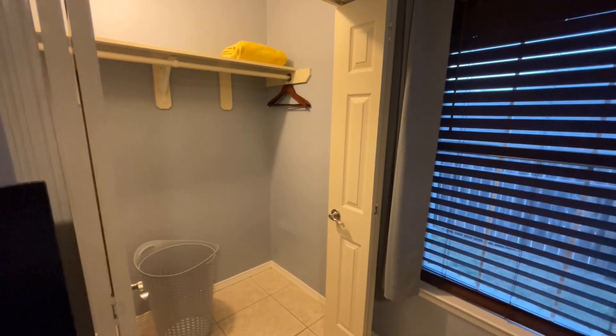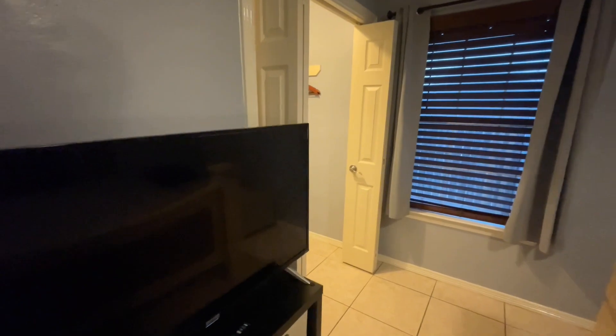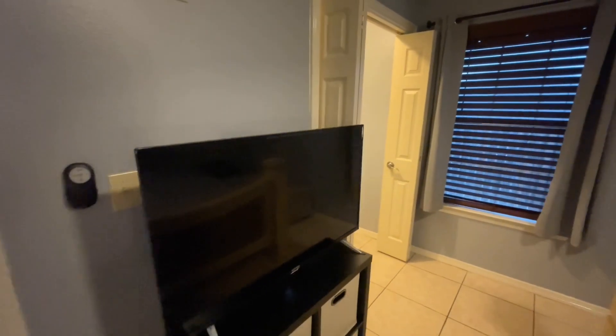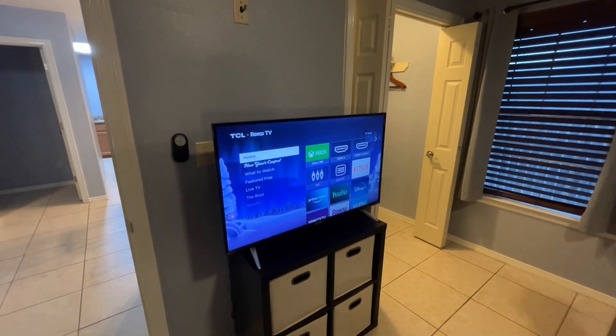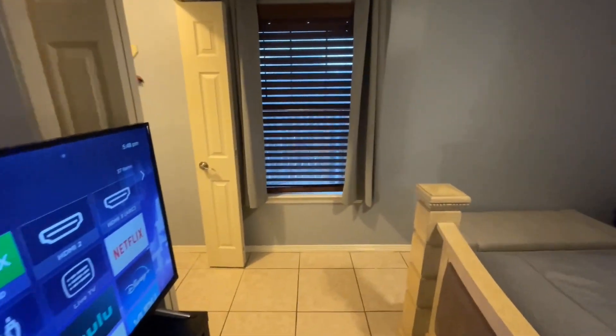If people want to use your laundry, make sure you have that available. Make sure they have a TV with things set up. You'll want to have basics — even if it's just Netflix. I offer Netflix, Prime, Disney, and Hulu — all things that guests can use while they're here during their stay.